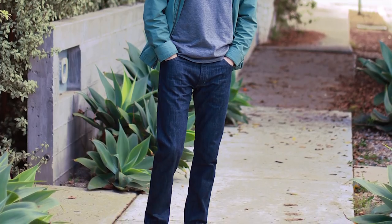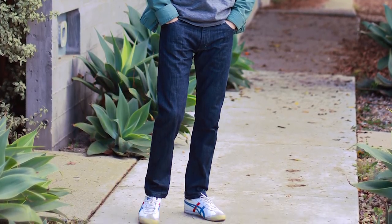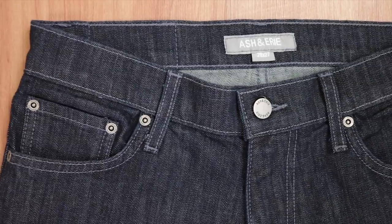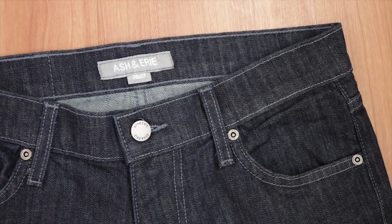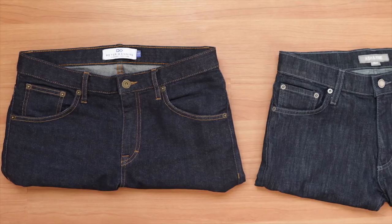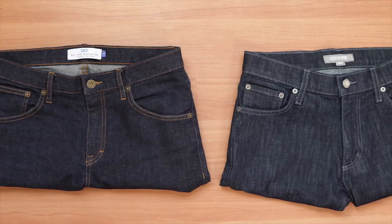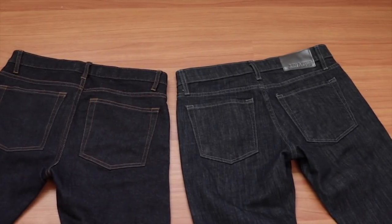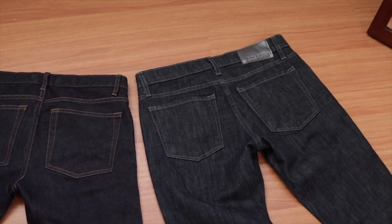The Ashton Erie jeans, on the other hand, to me have a slightly younger, slightly more modern look. The denim is an indigo wash, but to me it looks a little more navy, like a true blue and less purple or less indigo. And they're using a light blue stitching, so it's like a ghost thread, and it gives it more of a young, kind of urban look in my opinion. The Peter Manning jeans have no visible branding or logos on the outside. The Ashton Erie jeans have a black leather patch above the back right pocket with their logo embossed.